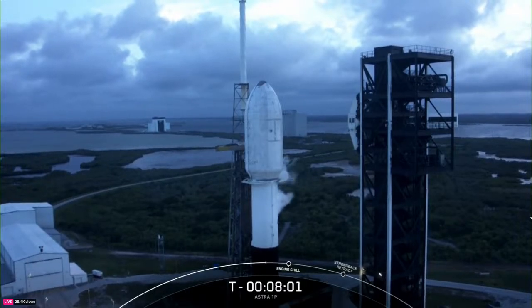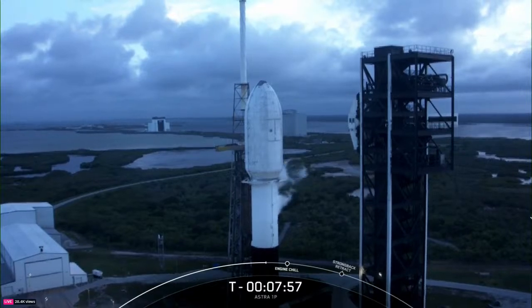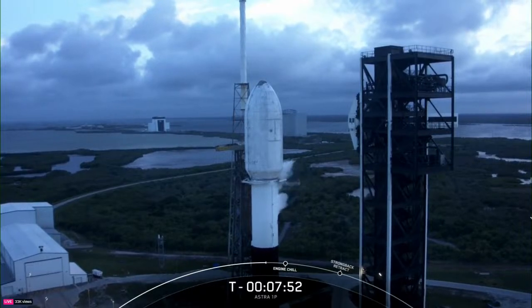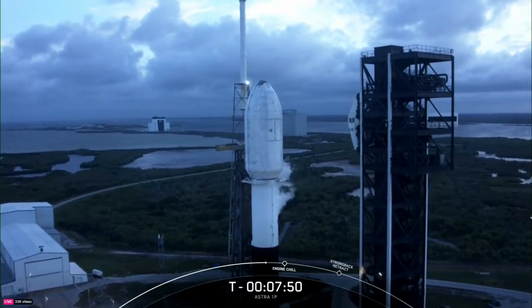After separation from the second stage, both fairing halves will return to Earth and will be recovered by our recovery team on board our recovery vessel, Bob. Bob is already deployed and ready to head over to those fairings once they land.